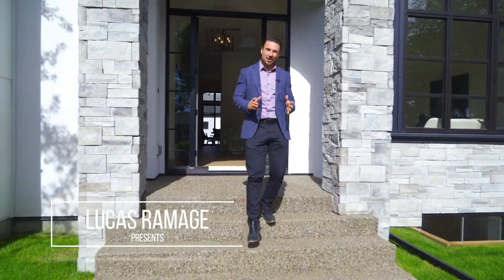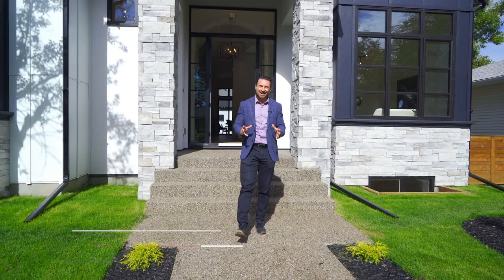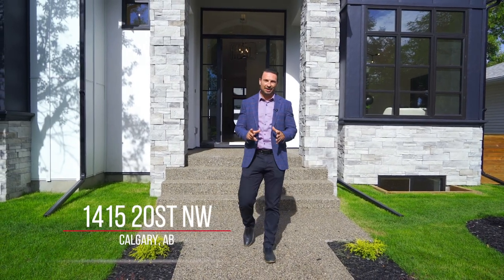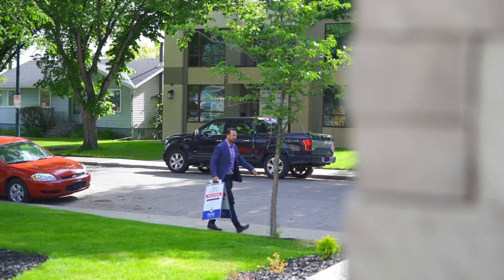Hi, I'm Lucas Ramage with Ramage & Co, and I'm very excited to present our latest listing in the community of Briar Hill. This is a brand new oversized bungalow in a prime inner-city location. Let's take a look inside.